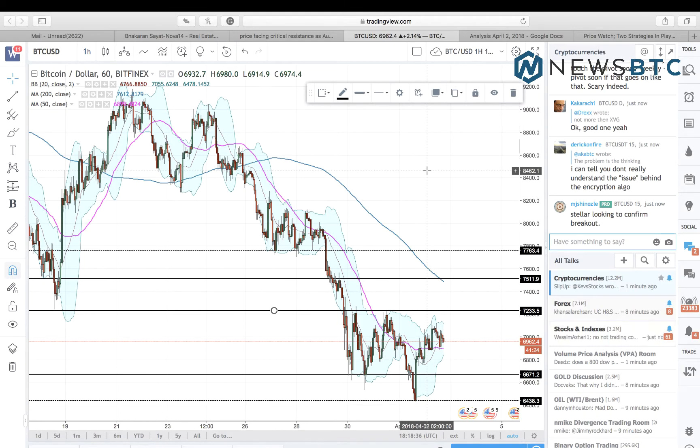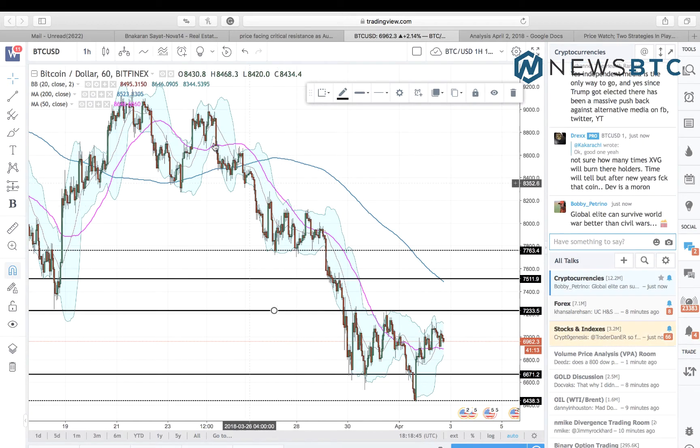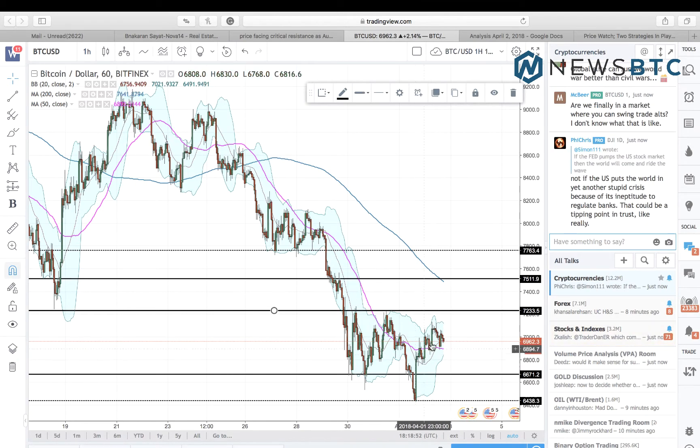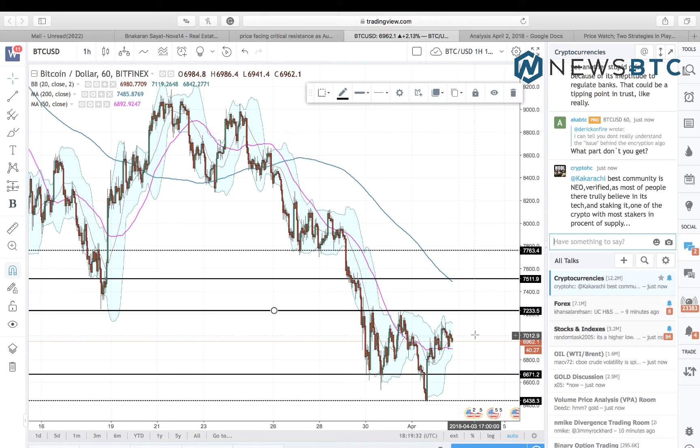Hello viewers, this is Yashu Gola from newsbtc.com and we are looking at the hourly Bitfinex chart on tradingview.com. As we can see here, the Bitcoin price has dropped below the $7,000 pivot while being in the middle of a very strong bearish sentiment, ever since the crossover in which the short-term MA indicator went below the long-term MA indicator, traders have furthered their bearish sentiment.